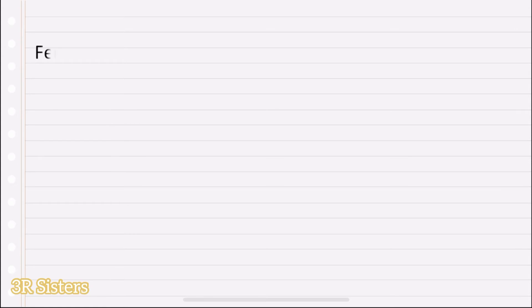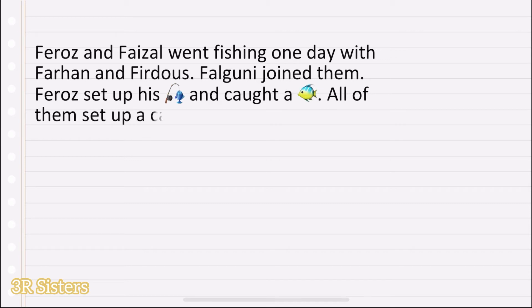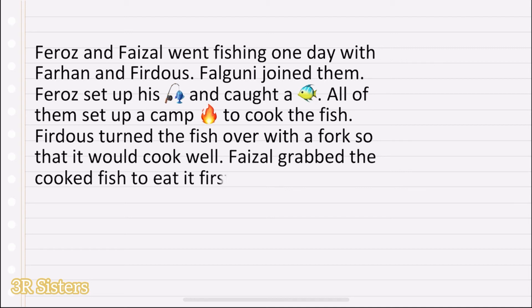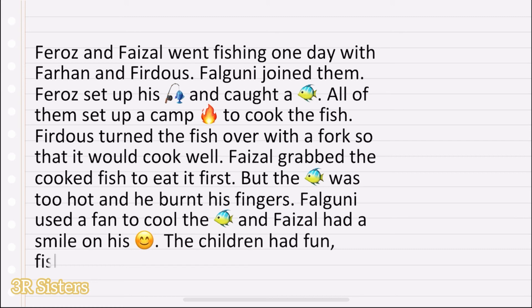Now let's read the story. Feroz and Faisal went fishing one day with Farhan and Firdos. Falguni joined them. Feroz set up his fishing rod and caught a fish. All of them set up a campfire to cook the fish. Feroz turned the fish over with a fork so that it would cook well. Faisal grabbed the cooked fish to eat it first, but the fish was too hot and he burned his fingers. Falguni used a fan to cool the fish and Faisal had a smile on his face. The children had fun fishing that day.